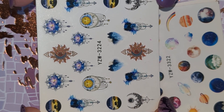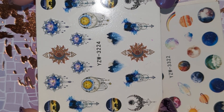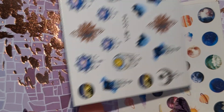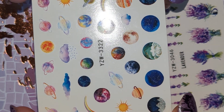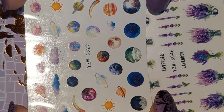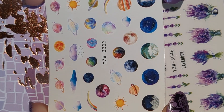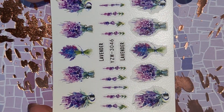This is lots of moons and suns, and this one with lots of planets on. I don't know why I didn't get two of this one, so I will have to get another one on my next order. And we also have this lavender sheet as well.